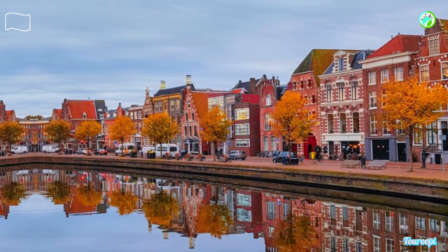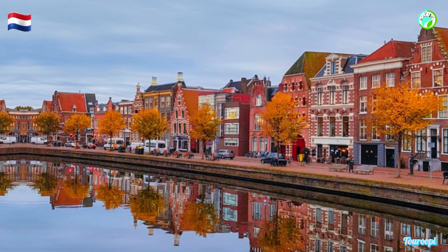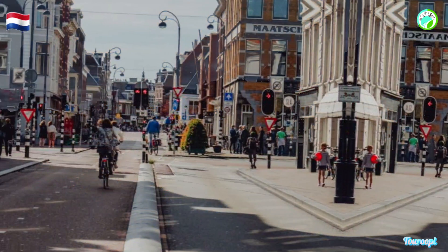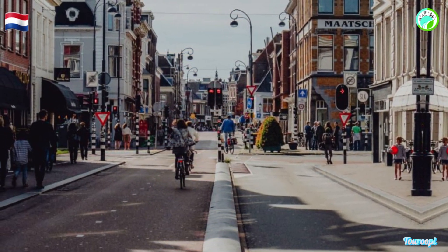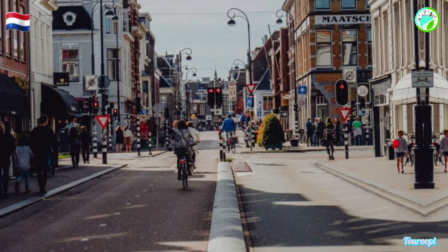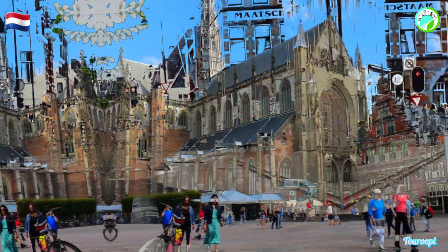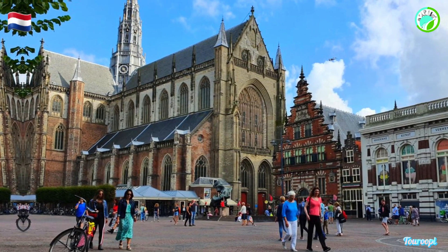Haarlem, a charming city located just a stone's throw away from Amsterdam in the Netherlands, is a captivating destination that boasts a rich history, artistic heritage, and a vibrant cultural scene. With its picturesque canals, historic architecture, and welcoming ambience, Haarlem offers an array of activities and experiences that cater to history enthusiasts, art lovers, and those seeking an authentic Dutch experience.